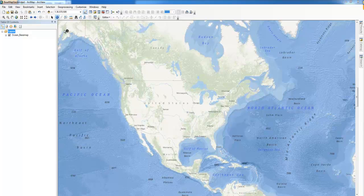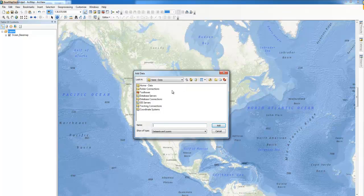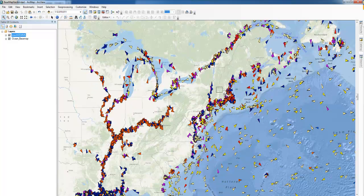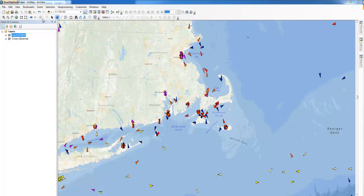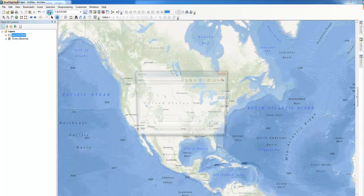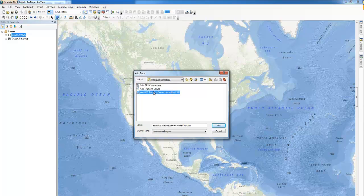ExactAIS data can be seamlessly integrated into other existing platforms, such as the ESRI framework. ExactAIS data can be accessed and visualized using a variety of ESRI's mapping tools and approaches. We're adding a web map service to populate vessels around North America. Adding the ESRI tracking server data feed allows you to also view multiple vessel positions.